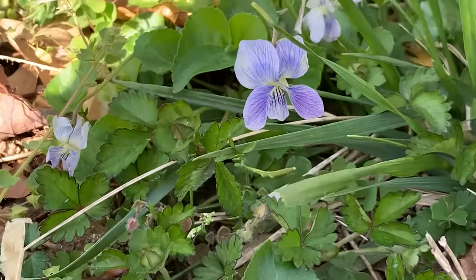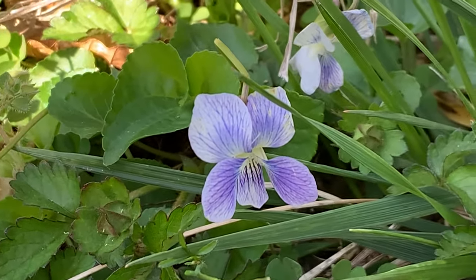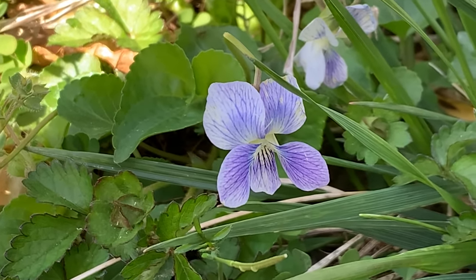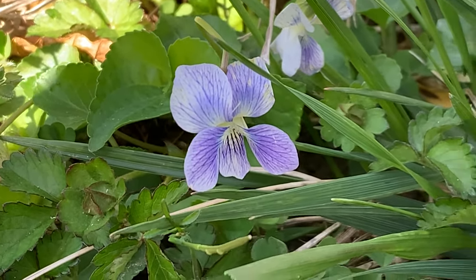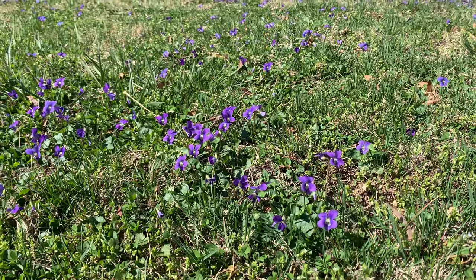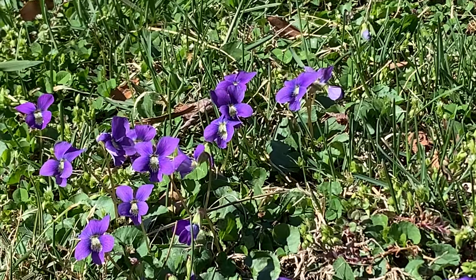There is also the closely related confederate violet, which has white flowers with purple streaks. A lawn of white violets can be a lovely sight in early spring, though some consider this dainty flower to be more of a weed than a welcome garden plant.